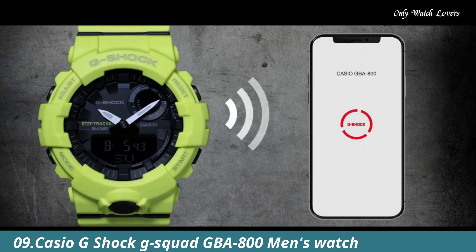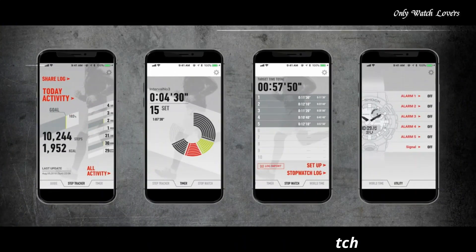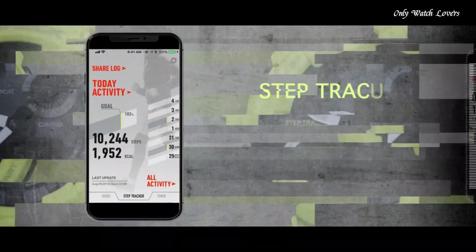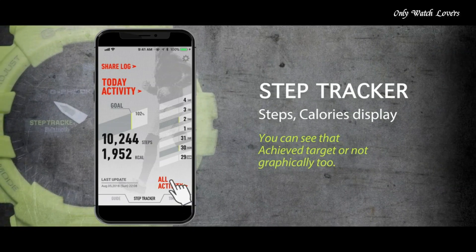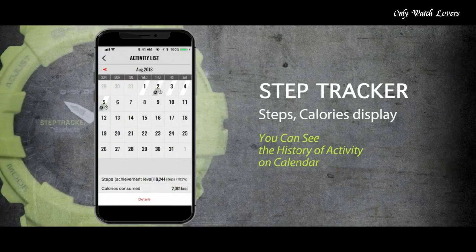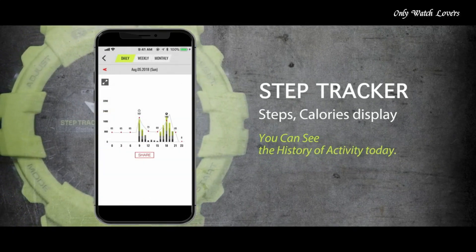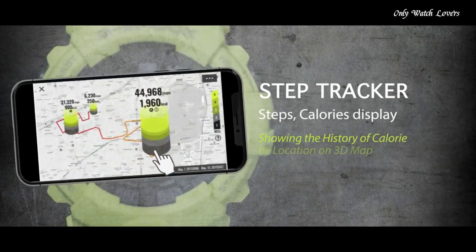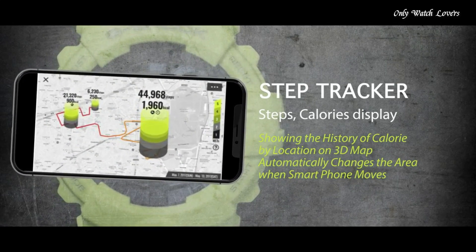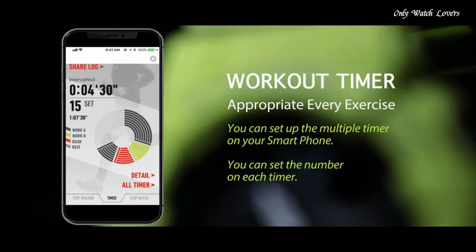Number 9: Casio G-Shock G-Squad GBA 800 Men's Watch. It has Japanese quartz movement and 5554 caliber. Polymer case of round shape. Case dimensions are 48.6mm in diameter and 15.5mm in thickness. The dial of this Casio watch is LCD black. Display type analog digital. This timepiece has mineral glass.